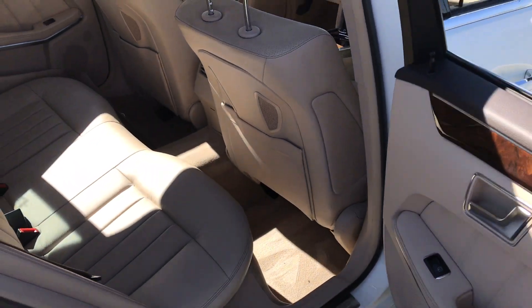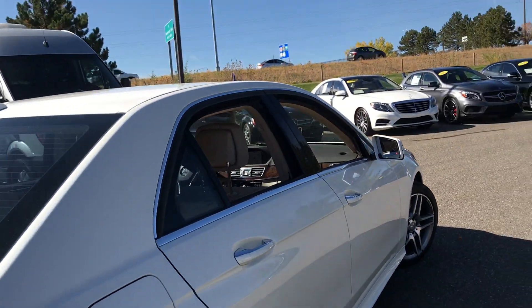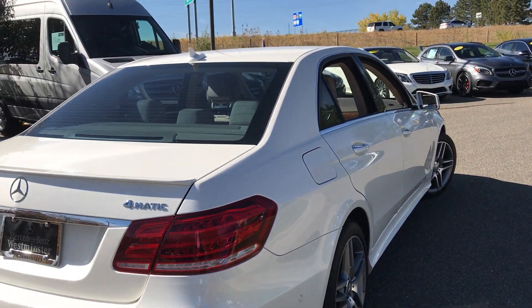I'd also like to point out I'm not really picking up on any scents inside the car, so it doesn't smell like animals or smoking has been in there.